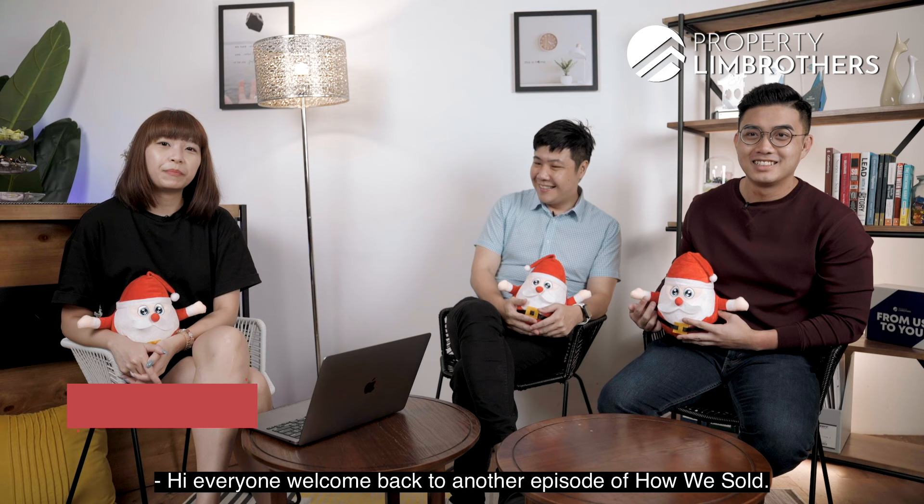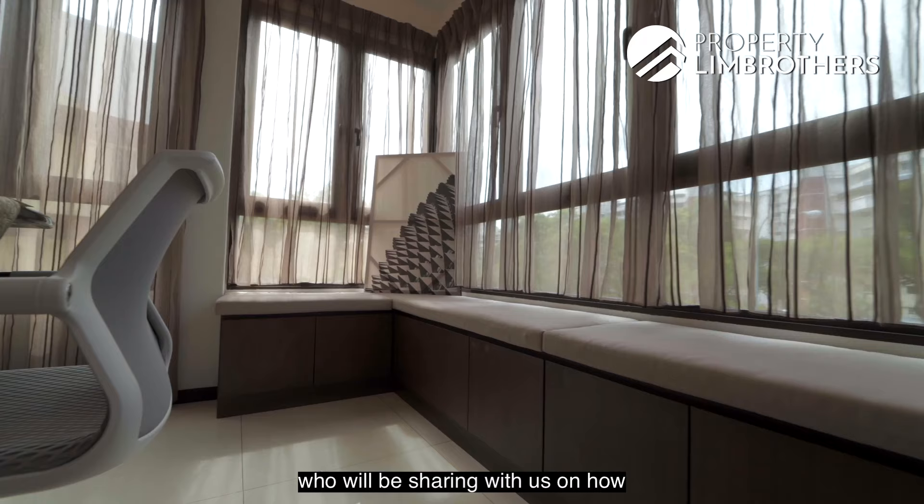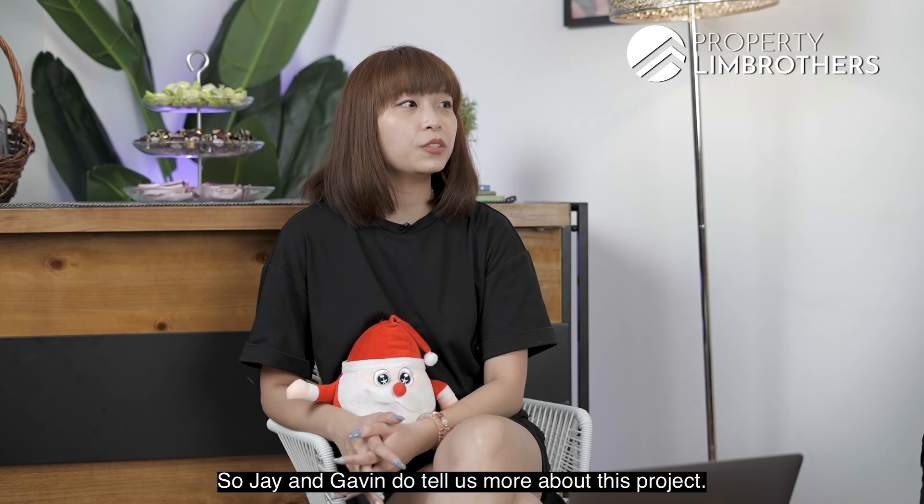Hi everyone, welcome back to another episode of How We Sort. My name is Angeline and I'll be the host for today. I have Jay and Gavin with me today who will be sharing with us on how they sort a freehold semi-D at Lee Huan View. Jay and Gavin, do tell us more about this project.